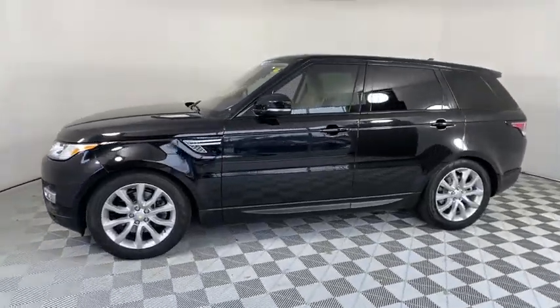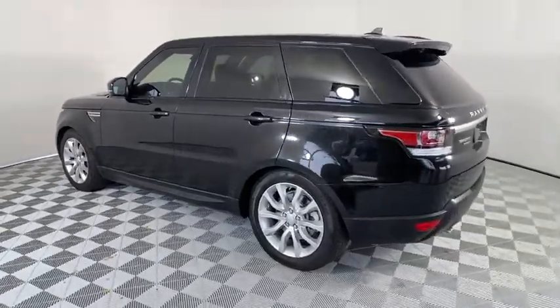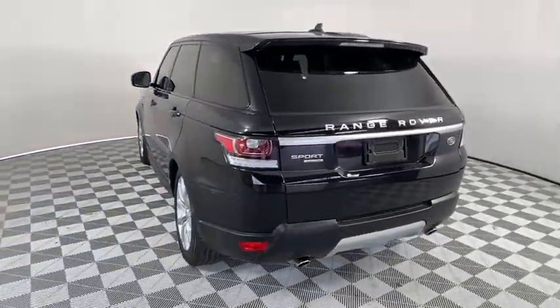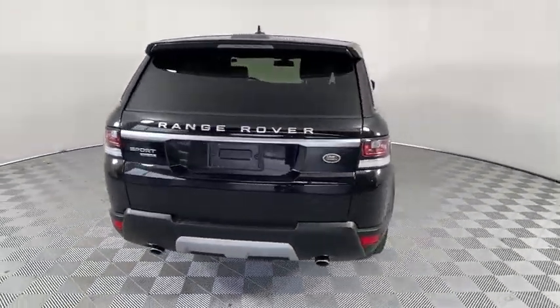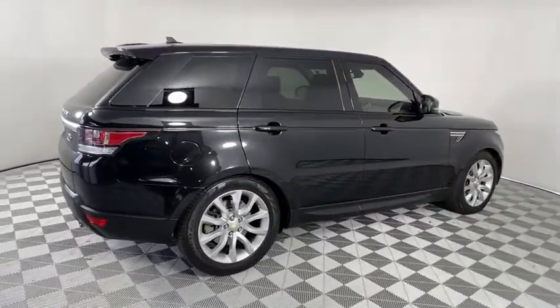Stop by and take a look at the 2016 Land Rover Range Rover Sport. Powered by intelligence, brilliance by design. Range Rover Sport is in a class of one. This vehicle has less than 30,000 miles.